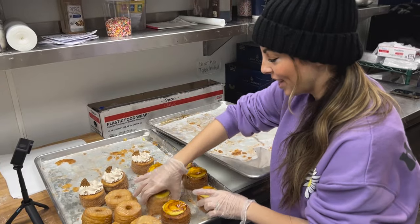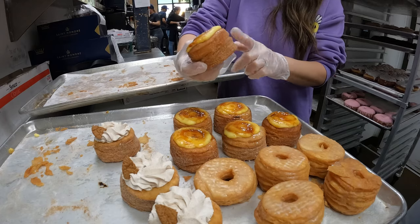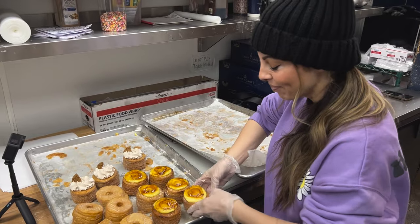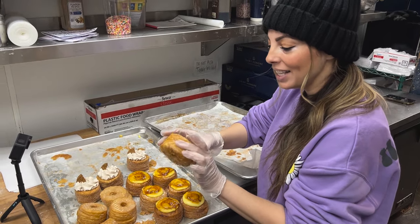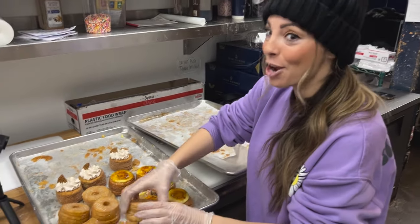These are our croissant donuts — they take three days to make because we actually make the croissant dough from here. They are amazing. This one's our pasta de nata, it's inspired by a Portuguese egg tart. Then these are just our plain glaze, but we only have these on Saturdays and Sundays, so if you're lucky enough to get one of these they're incredible.